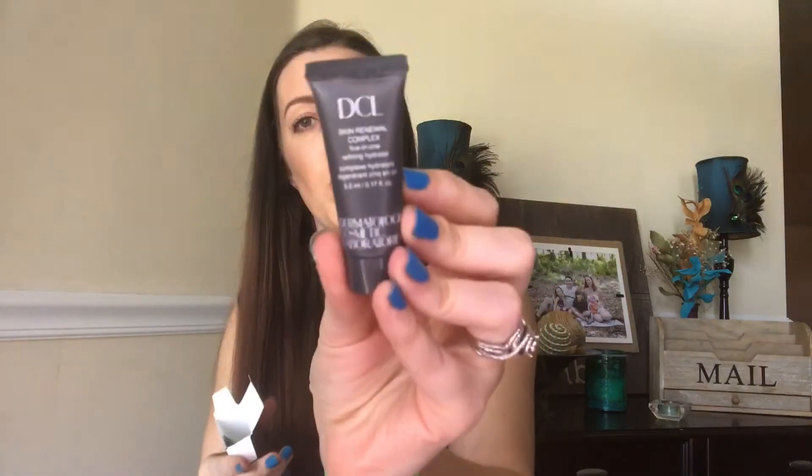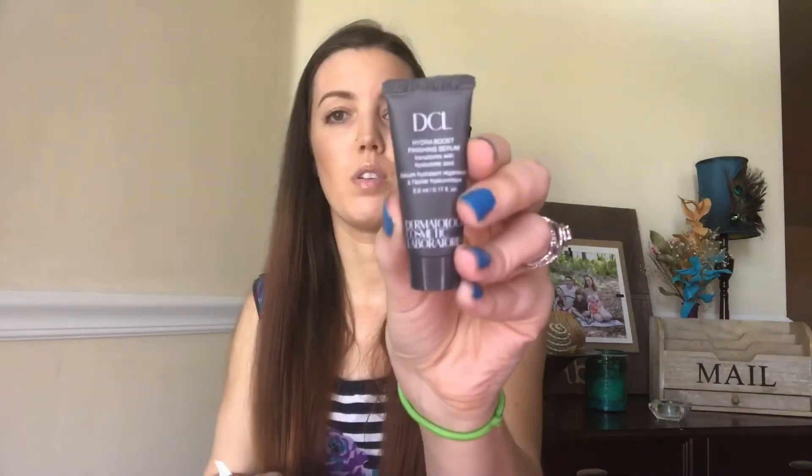The next thing in the box is this from Dermatologic Cosmetic Laboratories, and it's a two-pack. You get the DCL Skin Renewal Complex, a 5-in-1 refining hydrator, and also a small sample of the Hydro Boost Finishing Serum, which transforms with hyaluronic acid. So basically you're getting a moisturizer and a serum. They're really little — it's hard with serums and moisturizers to know how your skin will react when you get such small sample sizes, but I'll try them out.